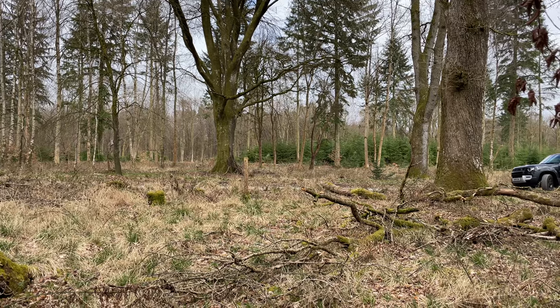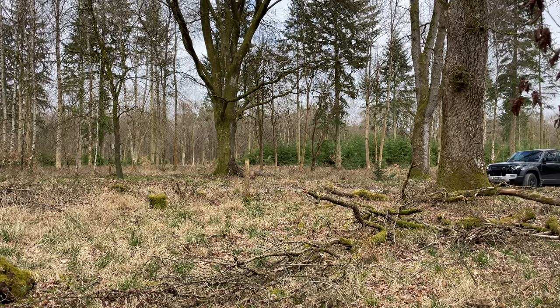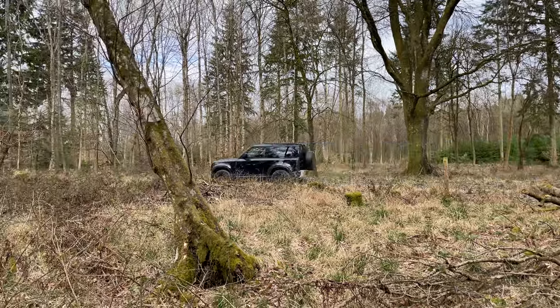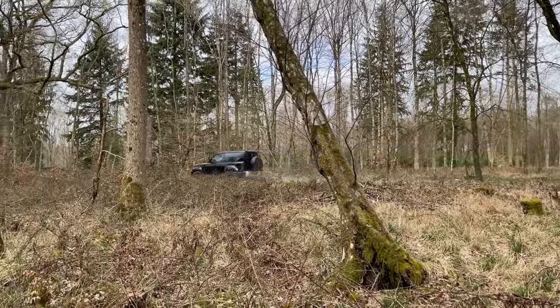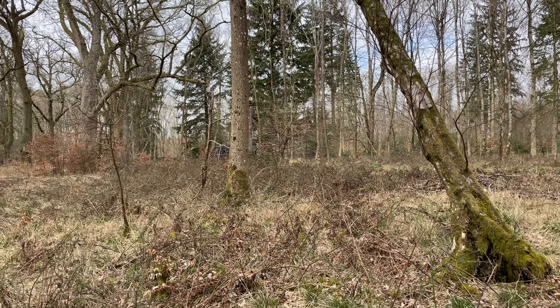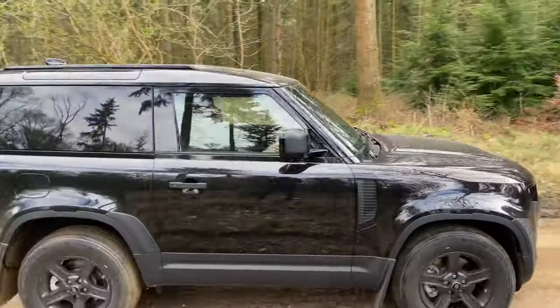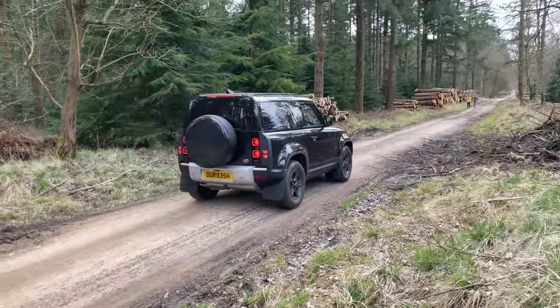Overall we're both giving it a 10 out of 10 for aesthetic. They've done a great job refreshing the new Defender — it just looks so badass and solid. When we're driving we get loads of looks; two people even approached us to ask about the car. The 90 version with just two doors is short on the wheelbase so it has an aggressive stance and quite a unique look. It's definitely the best looking commercial vehicle you can get.